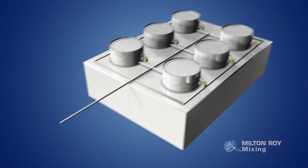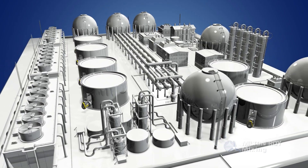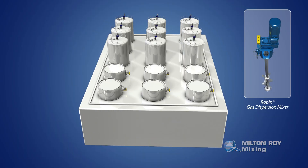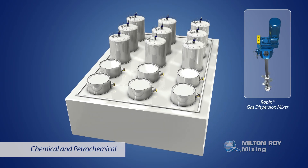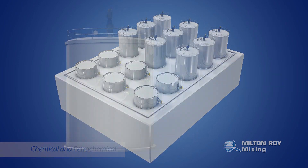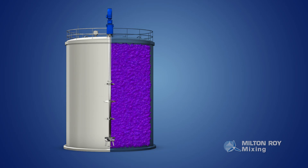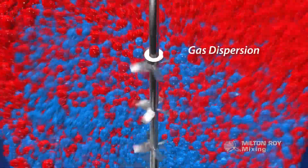Crude oil is then sent to refineries for a secondary mixing process, where it's blended to achieve the finished product recipe. Chemical and petrochemical manufacturers are the largest users of top and side-entry mixers worldwide, due to the wide range of industries and applications that produce many of the products we use daily.